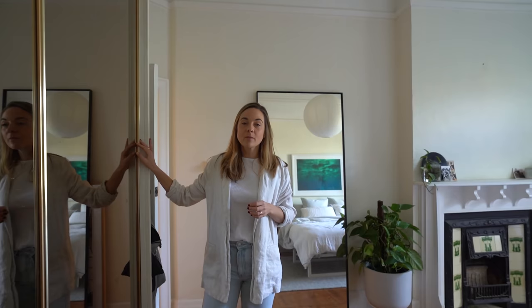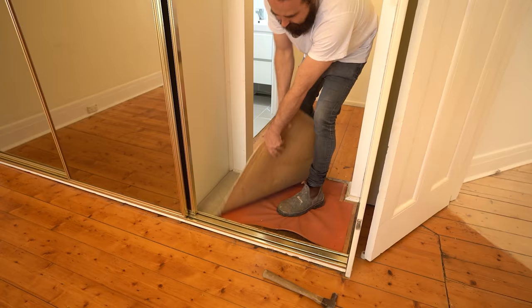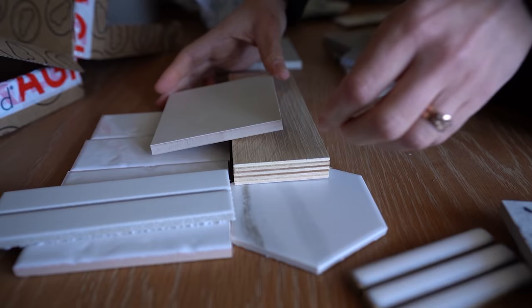Do you guys remember The Lion, the Witch and the Wardrobe? How they'd open the door and go into a magical world? Well — this is the most bizarre thing in the world. Please do not judge me, I'm going to fix it. En suite! It's just not a great use of space. I've got tile samples.